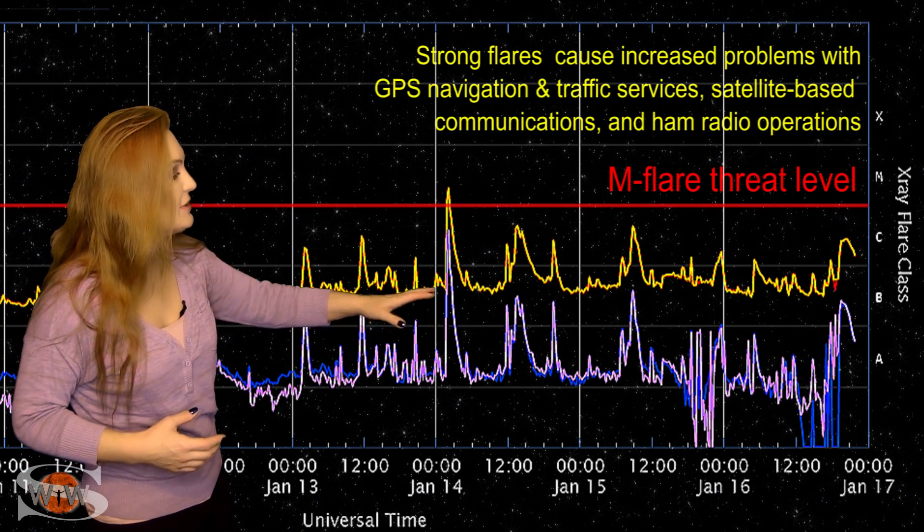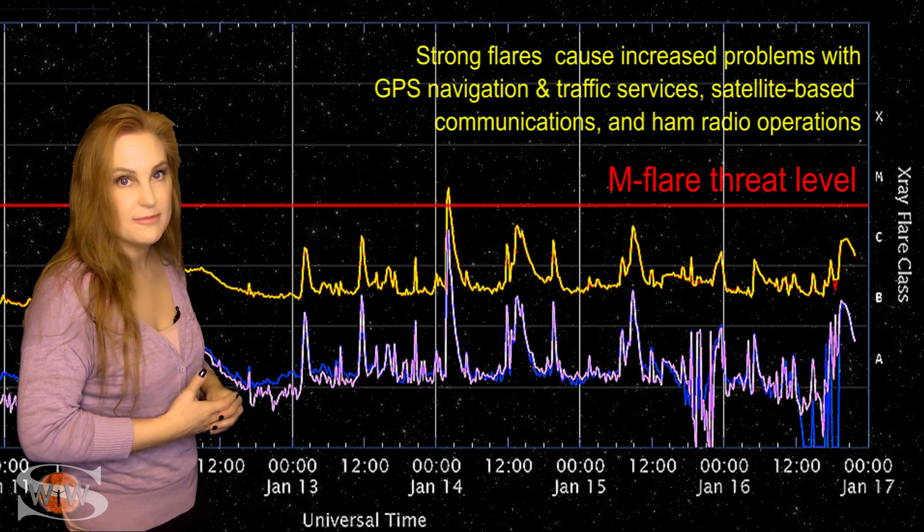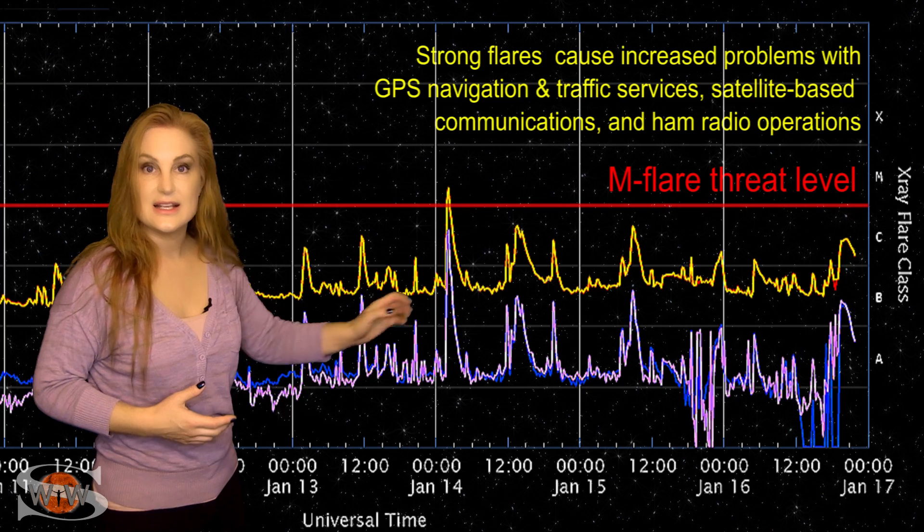Since then, it's only been C-class flares. However, we do still have about a 20% chance of M-flares, so this is going to last easily over the next few days.